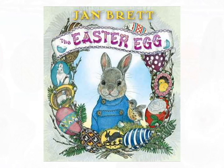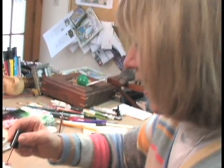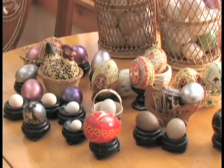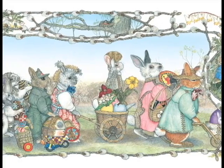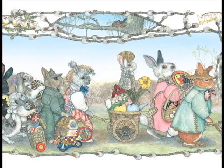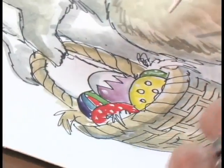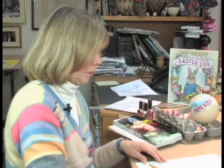The Easter Egg is about a little bunny who wakes up all excited about entering a contest that the Easter Bunny holds every year: who in the rabbit village can make the most beautiful egg? The one chosen as most beautiful gets to go with him on Easter morning and deliver Easter baskets to boys and girls all over the world. I really want people to walk into this world I've created and imagine this is the true story of what happens on Easter.